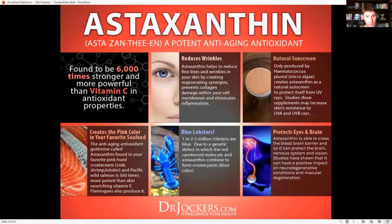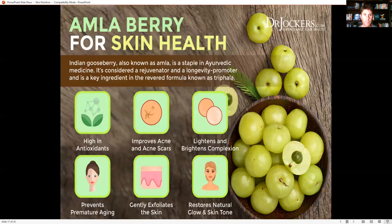Astaxanthin is so powerful for skin health — it reduces fine lines and wrinkles by regenerating and preventing collagen damage at the cell membrane level and eliminating inflammation. Amla berry, also known as Indian gooseberry, is a staple in Ayurvedic medicine, considered a rejuvenator and longevity promoter called 'the great rejuvenator.' It's a key ingredient in triphala. Very high in antioxidants and vitamin C, it gently exfoliates the skin, restores natural glow and skin tone, and has been shown to lighten and brighten complexion. Using it topically is very helpful for skin health.